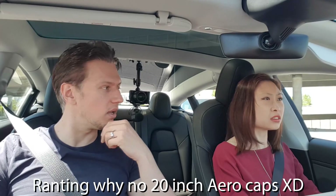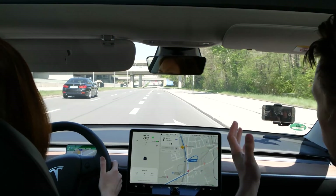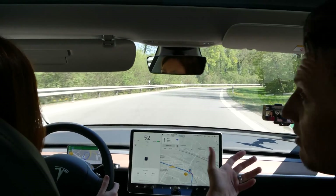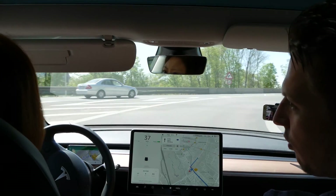I don't know why Tesla doesn't offer aero wheels for the 20-inch wheels. It wouldn't be much work — you just have those 20-inch caps and snap them onto the rims, just like the 18-inch aero caps. You can put them off again. The air drag would reduce by about 5%, so I would not mind 5% more range honestly.